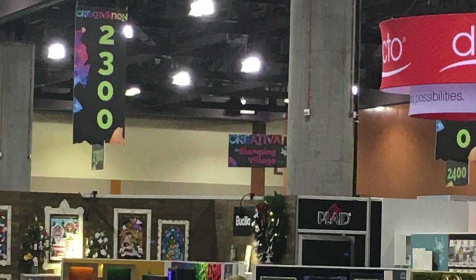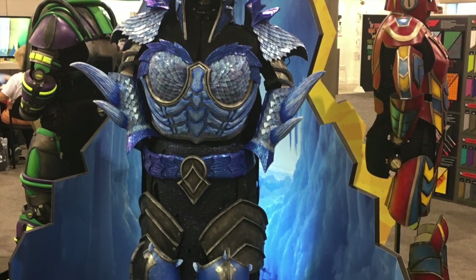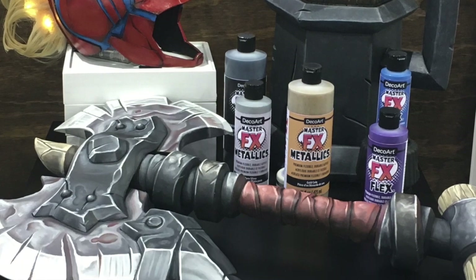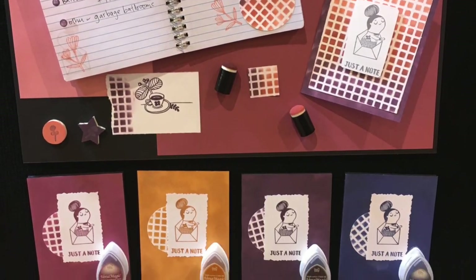There are some other companies all around, and when you walk in, you just see all of these amazing things. Look at this cosplay — these costumes were amazing, made with some of the DecoArt, and lots of just things to look at.